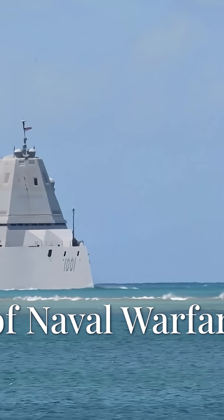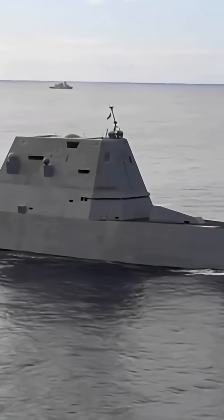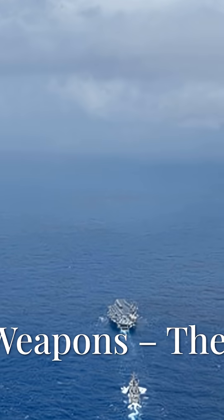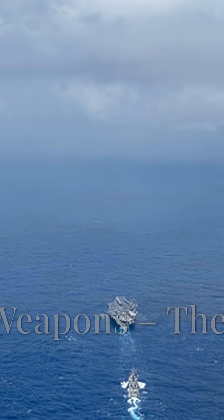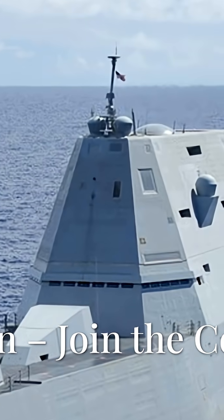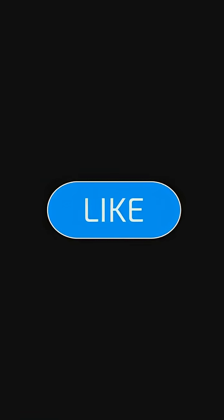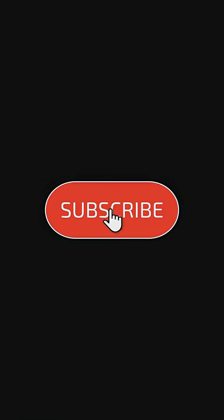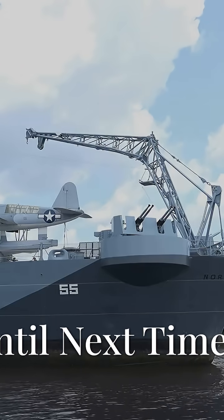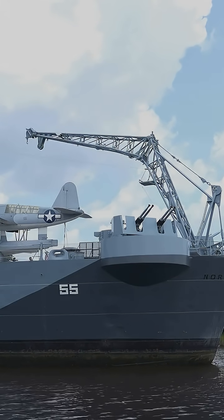Love it or hate it, the Zumwalt is pushing the boundaries of naval warfare. It's part destroyer, part experiment, and honestly, all drama. With the Navy planning to install hypersonic weapons by the late 2020s, Zumwalt might finally live up to its sky-high promise. So is the Zumwalt the future of warfare, or just a billion-dollar battleship cosplay? Drop your thoughts in the comments below, hit that like button, and subscribe for more deep dives into the world's wildest warships. Until next time, keep your periscopes up and your curiosity higher. This is Naval Nuggets, signing off.